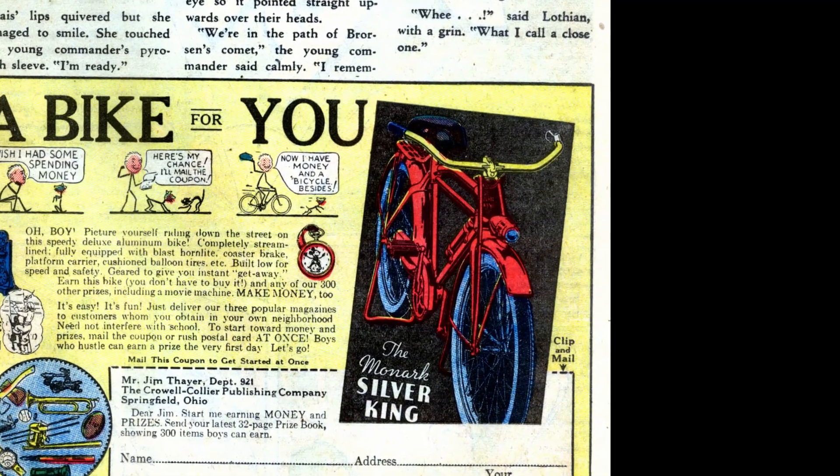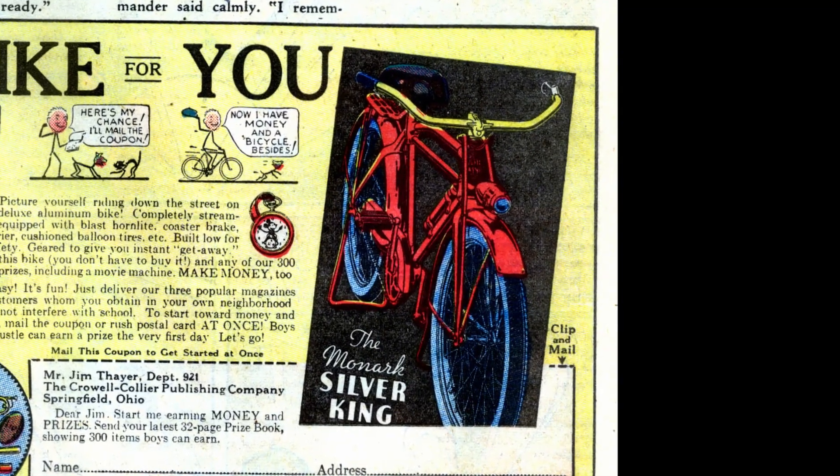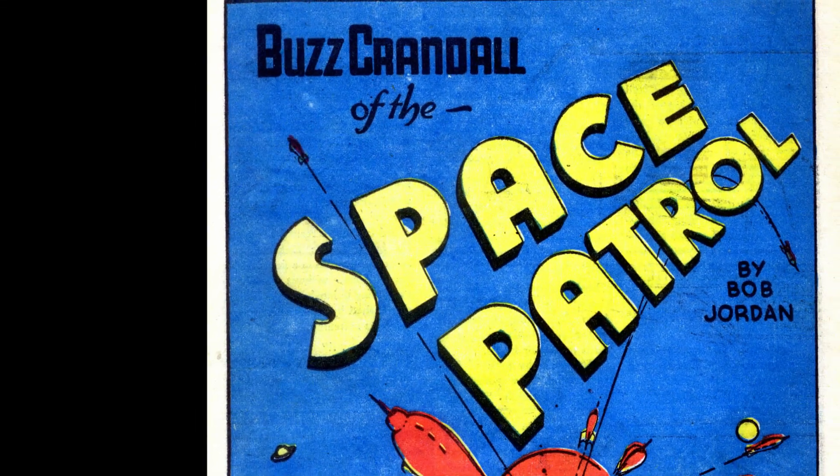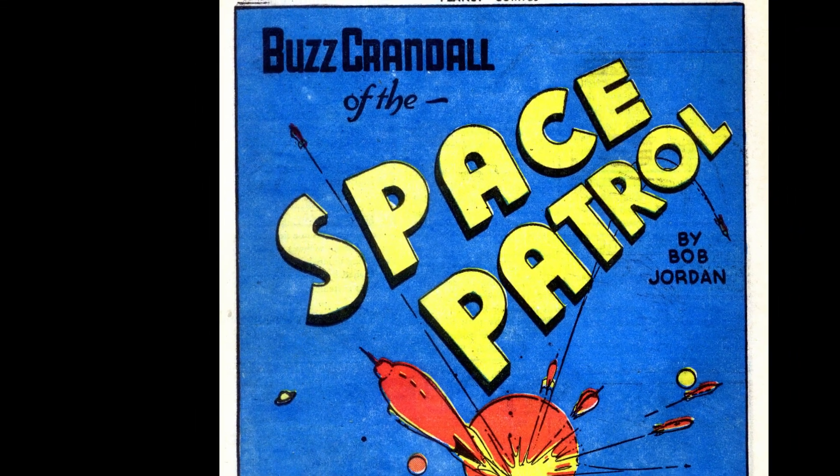We also have an ad where you can sell magazines in your neighborhood to get a pretty spiffy bike. Next up we have Buzz Crandall of the Space Patrol.